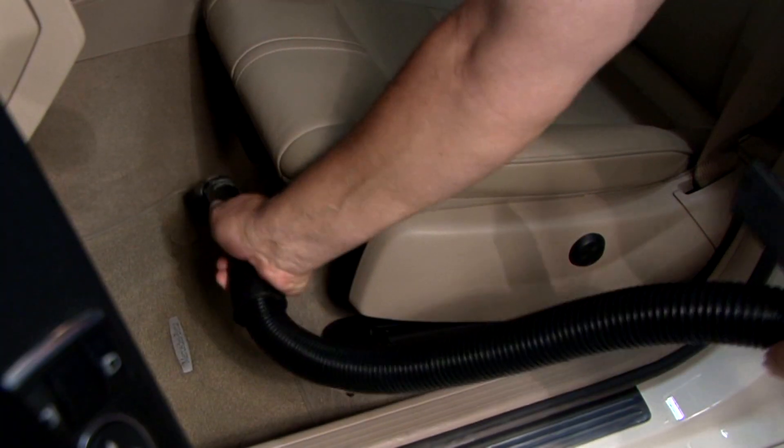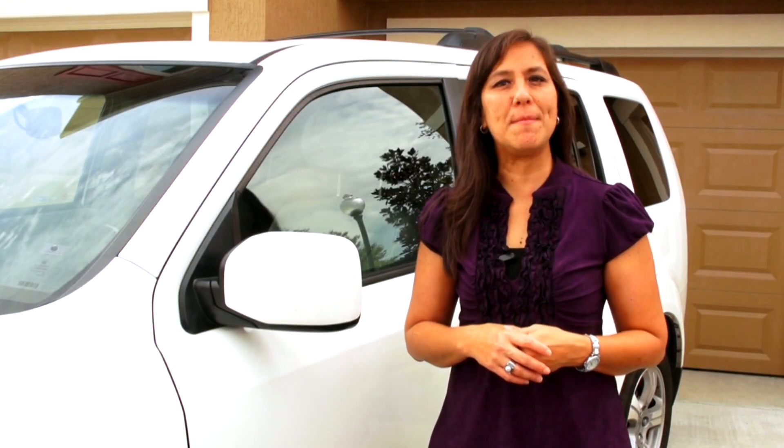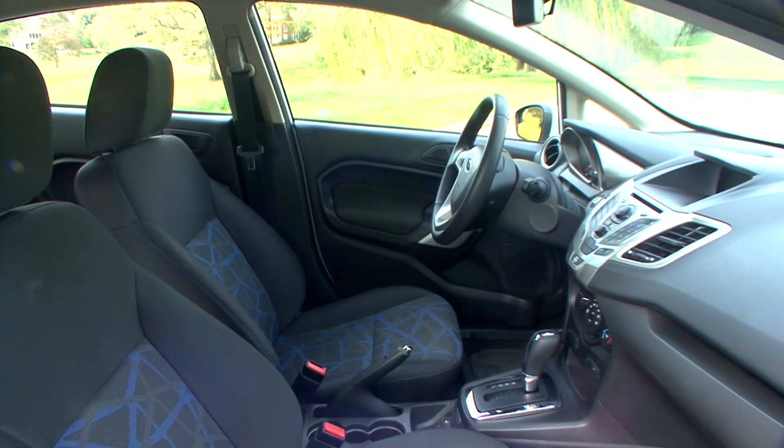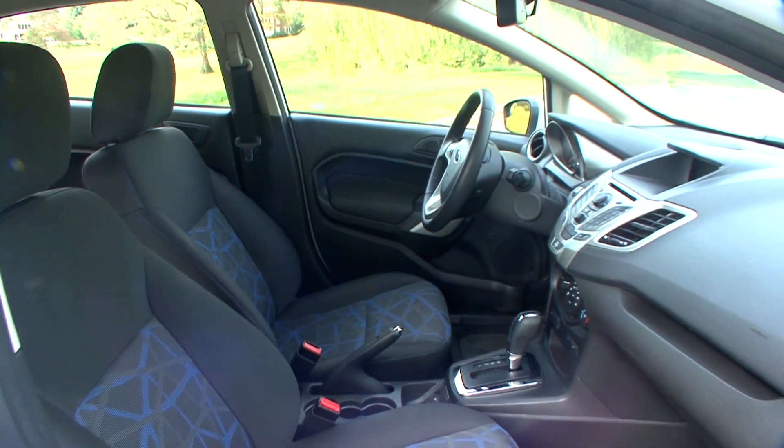Vacuum regularly and lightly shampoo as needed. Clean stains from seats and interior surfaces immediately. Use protective flooring and seat covers to help preserve the original quality of upholstery.